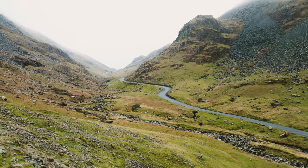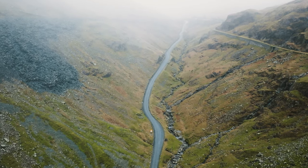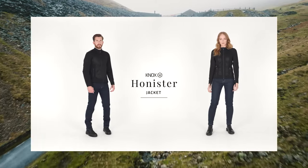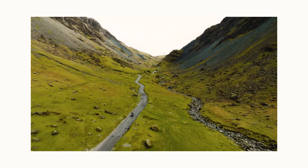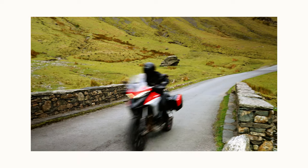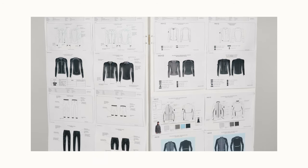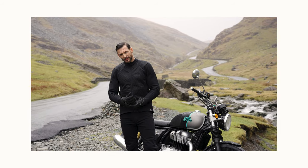Being the mountain pass that is closest to the Nox HQ, it was inspirational to the creation of the Nox Honister jacket — the highest performance and pinnacle of the Nox Armoured Shirts collection. First invented by the brand in the 1990s, Nox Armoured Shirts are at the very heart of the Nox collection, and the Honister jacket is the new pinnacle.